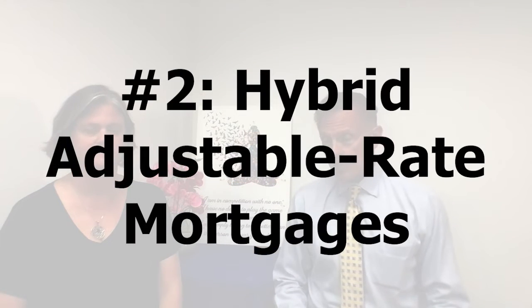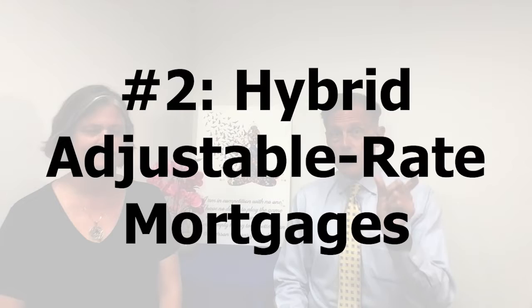The next option would be, rather than take a 30-year fixed — and this wouldn't require the seller contributing anything — we look at what are called hybrid ARMs. An ARM is an adjustable rate mortgage. A hybrid means there's a fixed period at the start: either 5, 7, or 10 years fixed, then it turns into an adjustable. Chances are we'll see lower rates within the first five years.